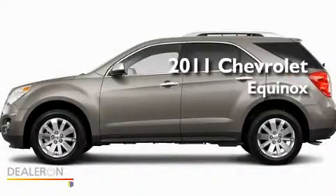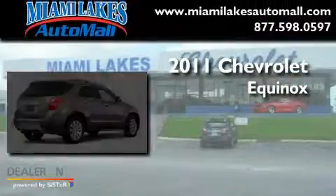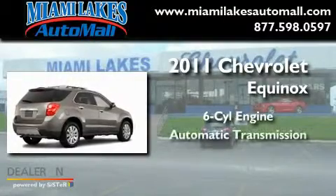This is a brand new 2011 Chevrolet Equinox. It has a six-cylinder engine and an automatic transmission.